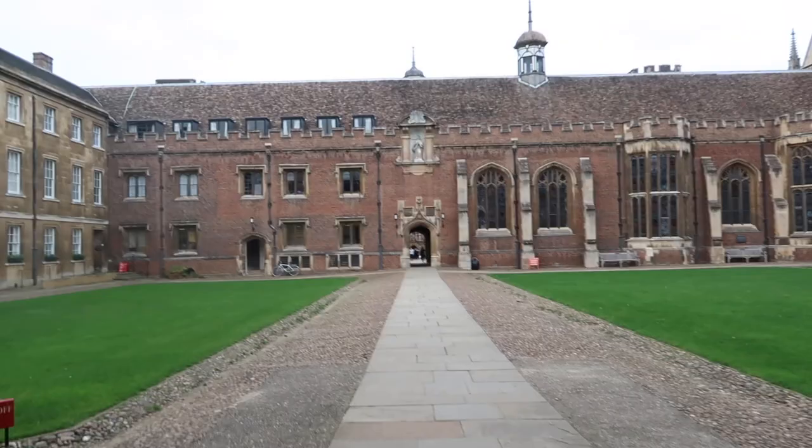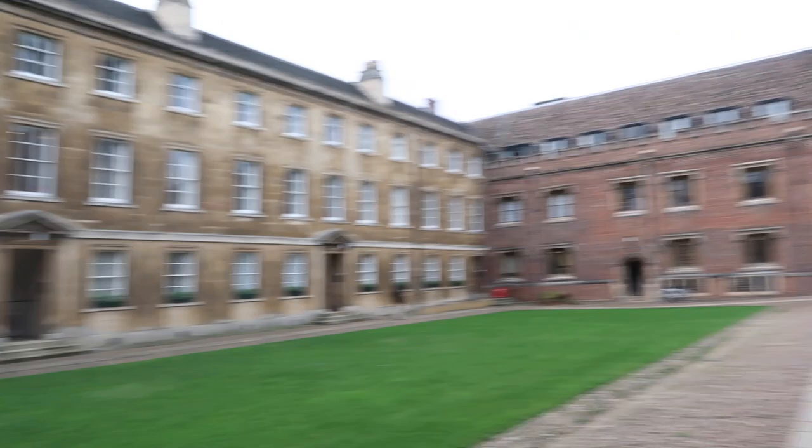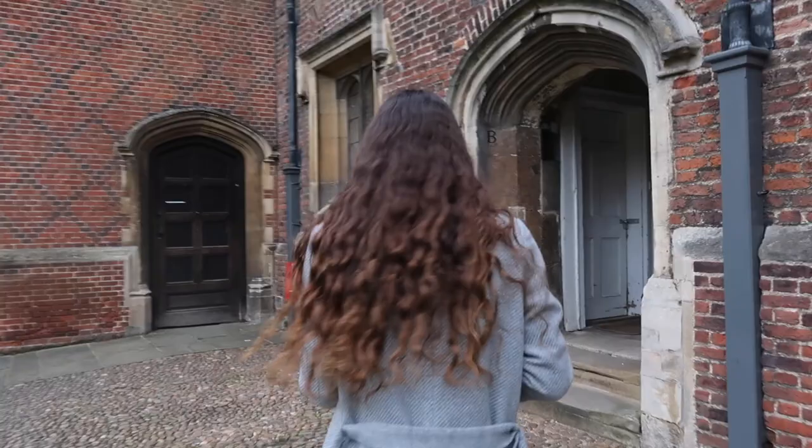Now we're walking into first court, right past the porter's lodge. The porters are the people in college you can ask any questions — if you have any directions they will definitely be able to help you. Here in first court there's actually some student accommodation, so it's pretty cool if you can live here and look at the chapel.